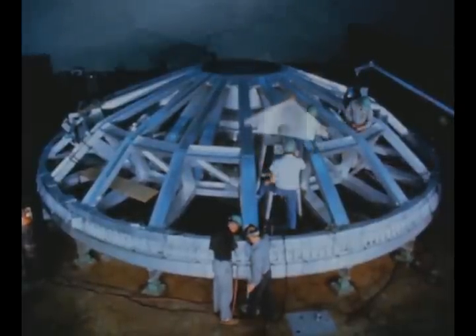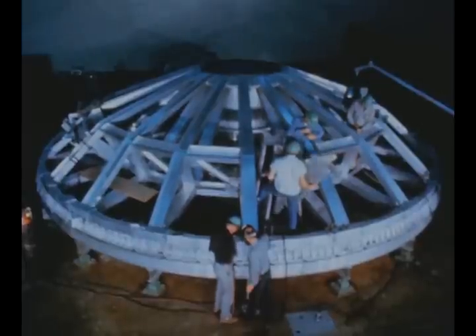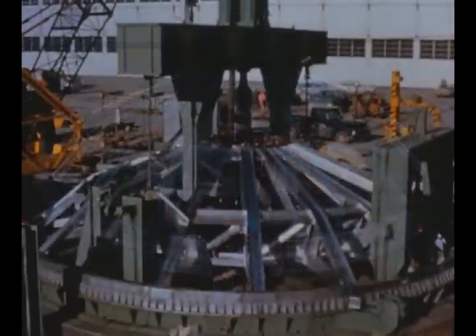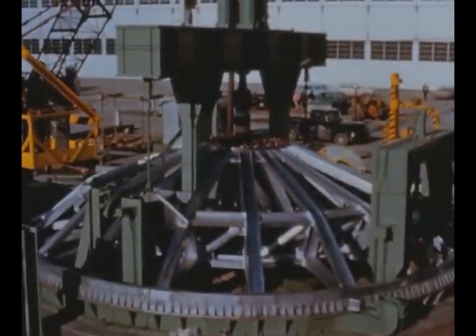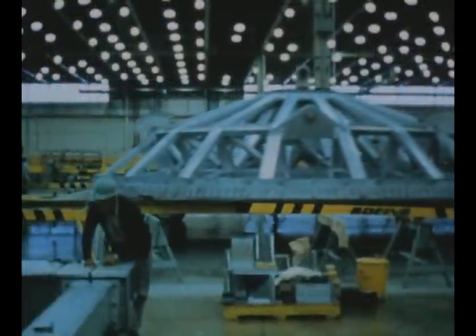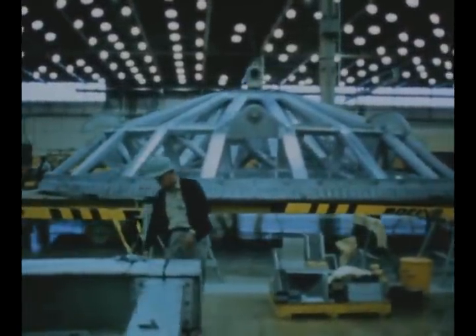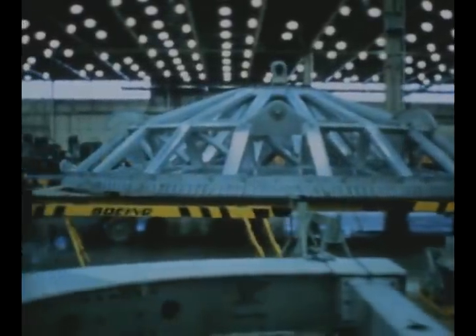At Marshall's Michoud operations, Boeing's S1C activity this quarter included fabrication of the 16.5-ton forward handling ring, a tool which will be used in all phases of movement of the S1C stage. Although the ring failed in its initial test in Michoud's proof load facility, later tests following repair were successful and the ring was sent to the Marshall Center. The final two rings are now being assembled at Michoud.